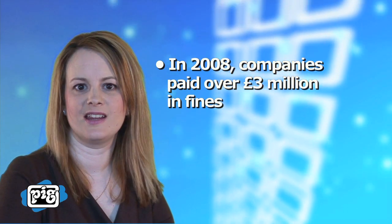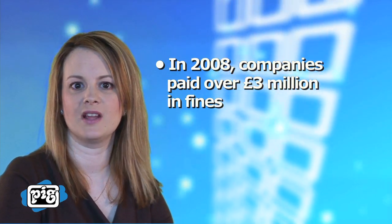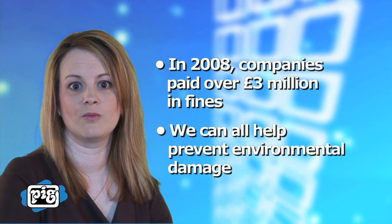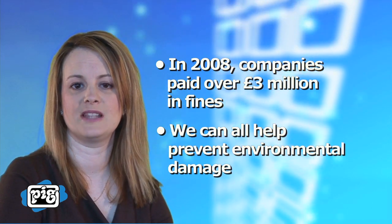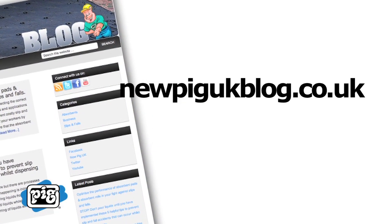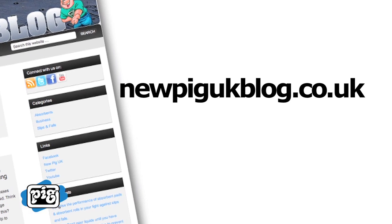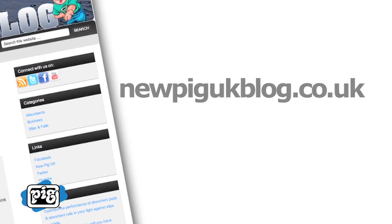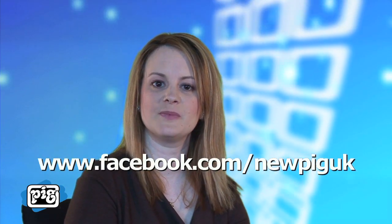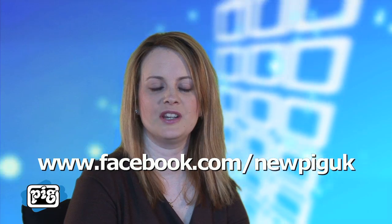In 2008, companies paid over $3 million in fines for serious pollution incidents. By focusing on non-oil-based liquids, we can all help prevent environmental damage. To download our white paper on protecting the environment, visit our blog at NewpigUKBlog.co.uk. For more information on how New Pig UK can help you absorb the environmental risks, please visit us at Newpig.co.uk or join our community at Facebook.com/NewpigUK.